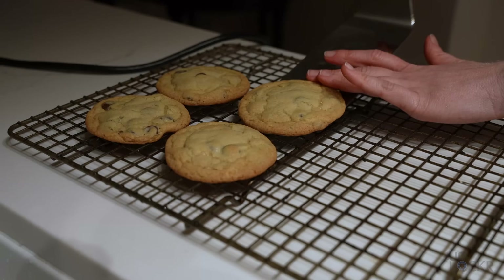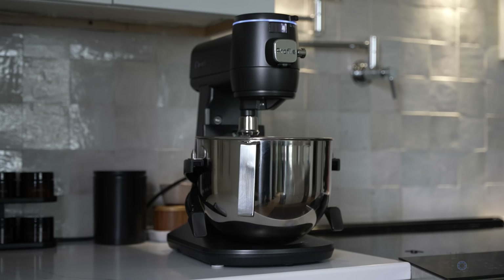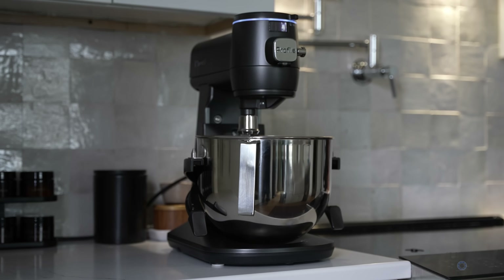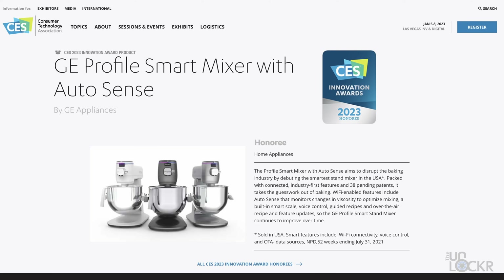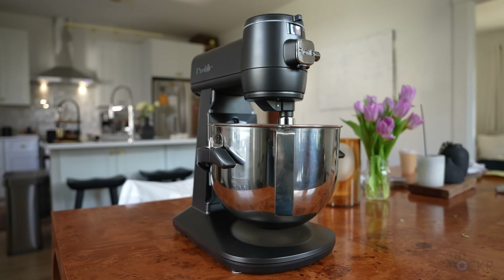In today's episode, we're doing something a little more food-centric instead of tech, just for something different. But don't worry, there is still definitely some tech in this video. This is the Smart Stand Mixer by GE Profile, who I partnered with to help make this video. This Smart Mixer actually won a CES Innovation Award, and it makes sense — it is definitely one of the coolest mixers I've ever seen.